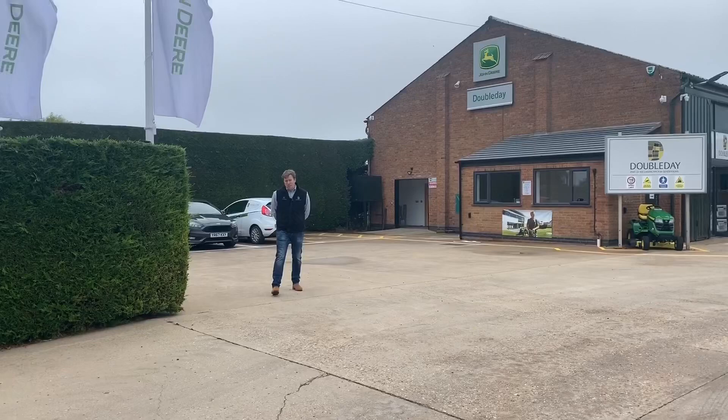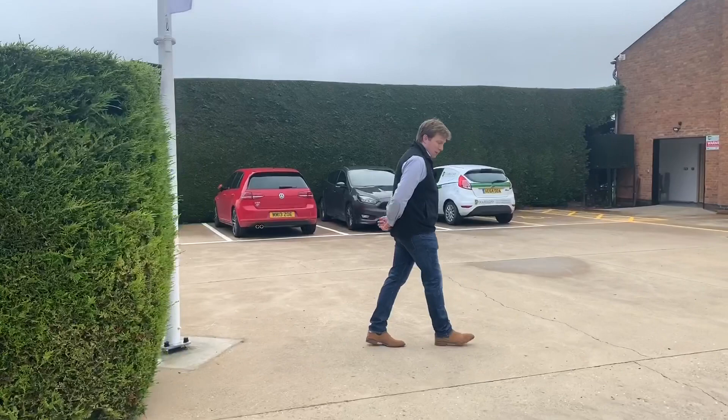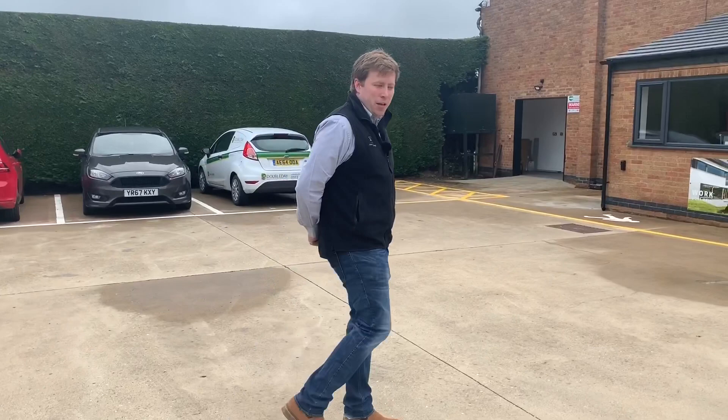Good morning and welcome to Doubleday at Old Leek. My name's Luke Spencer, I'm a service manager here within the Doubleday group. I'd just like to take you on a quick walk round of our new branch at Old Leek, showing you what we're doing here and how we're trying to support you guys north of Boston in South Lincolnshire.